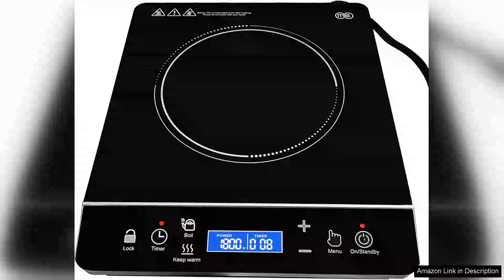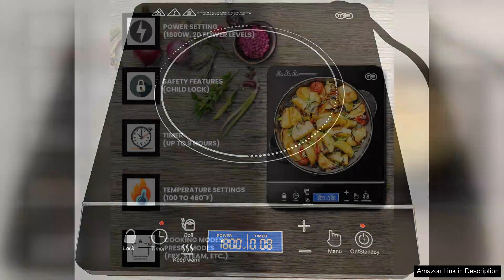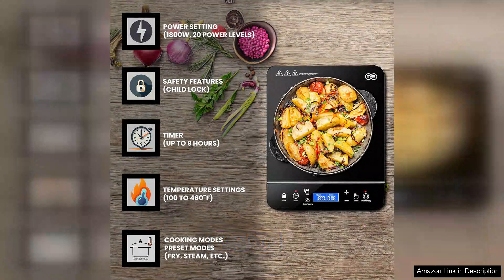The Omeo Portable Induction Cooktop is a remarkable appliance that brings advanced cooking technology into a compact and stylish form. With 1800 watts of power, this induction burner heats up quickly and efficiently, making it a fantastic choice for busy kitchens or outdoor cooking scenarios.